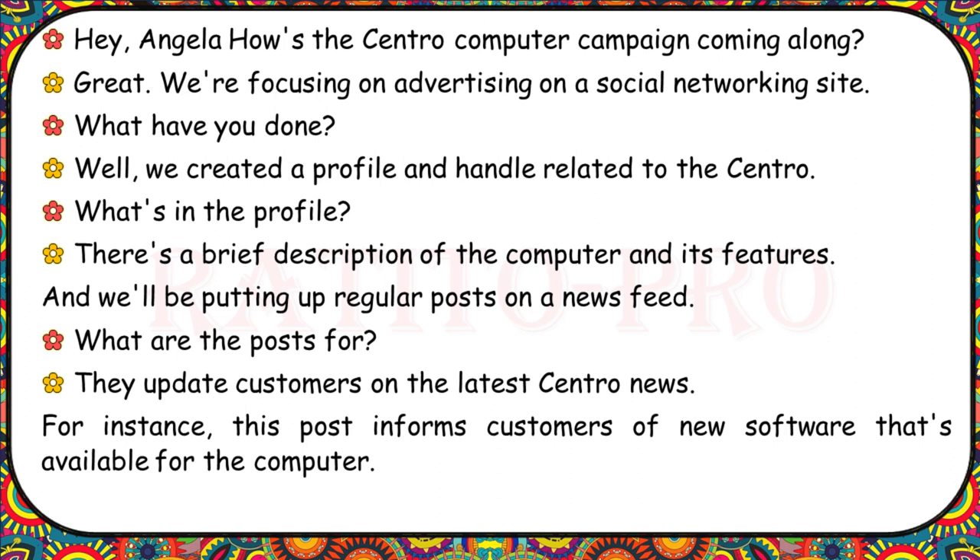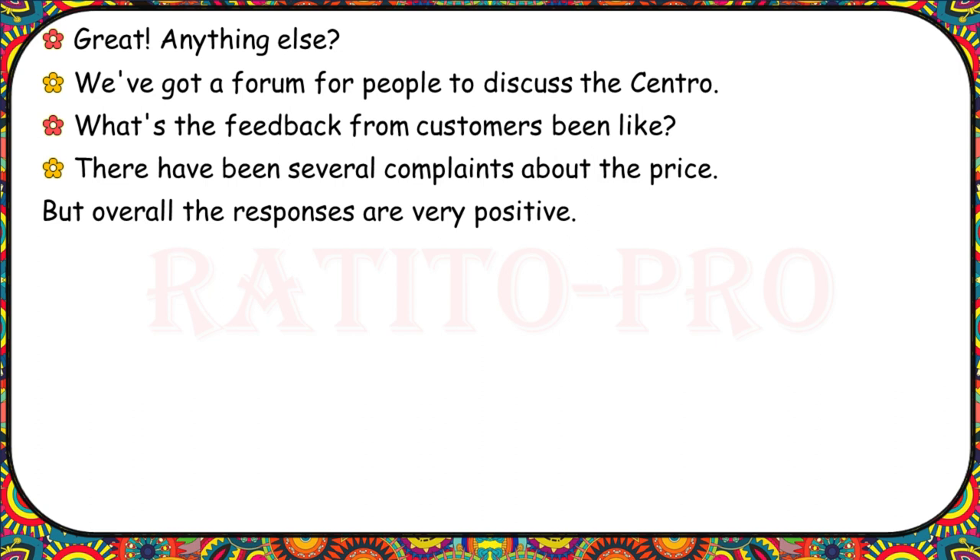How's the Centro computer campaign coming along? Great. We're focusing on advertising on a social networking site. We created a profile and handle related to the Centro with a brief description of the computer and its features, and we'll be putting up regular posts on a news feed to update customers on the latest Centro news. For instance, this post informs customers of new software available for the computer. We've also got a forum for people to discuss the Centro. There have been some complaints about the price, but overall the responses are very positive.